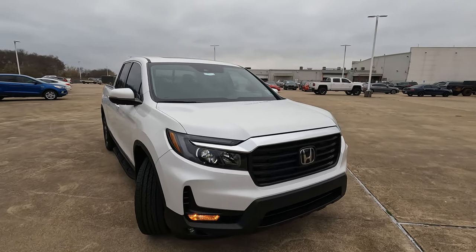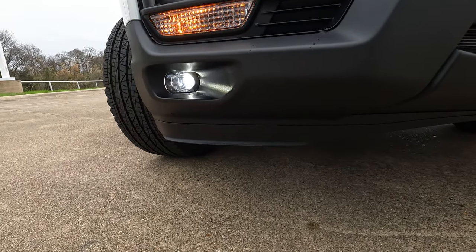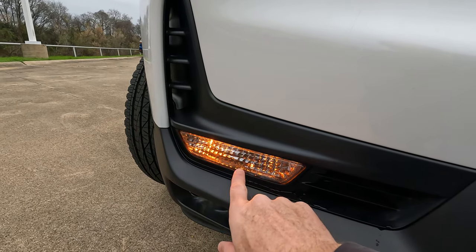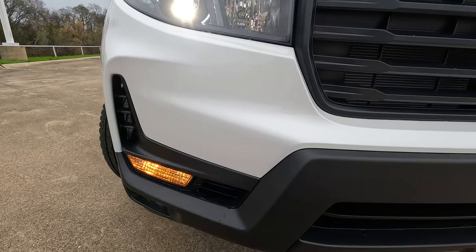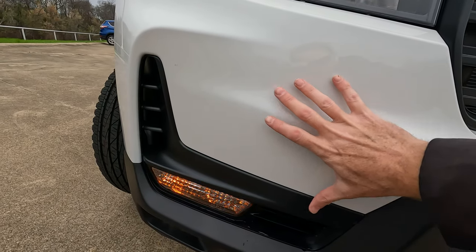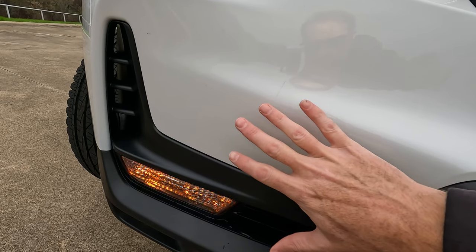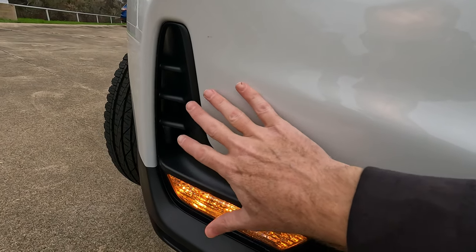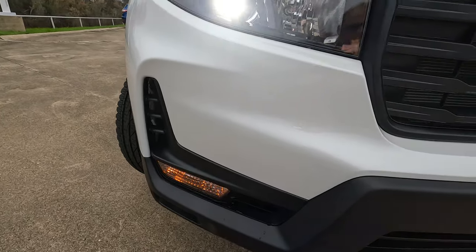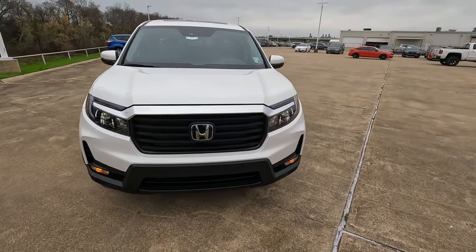You're going to have the LED headlights and the LED fog lights down there. The nice turn signal housing right here — make sure you use those because they look good. One thing you'll notice is that this truck has a not-so-squared-off front end. The way it comes to the side helps with aerodynamics, allowing air to flow to this corner air curtain, improving gas mileage.